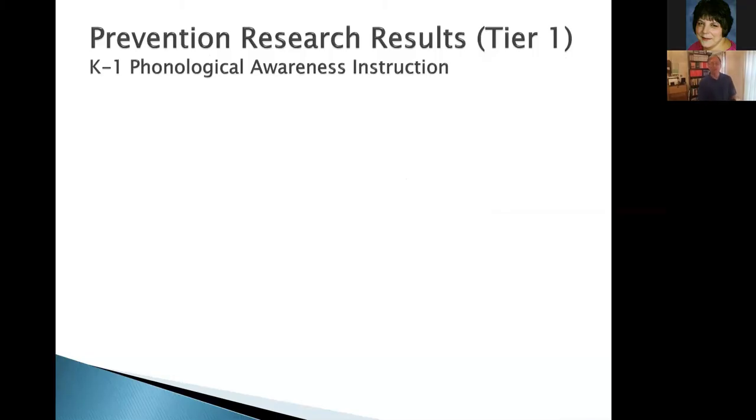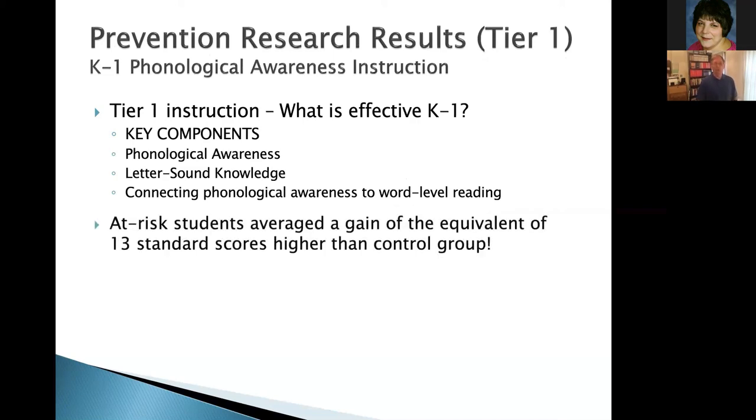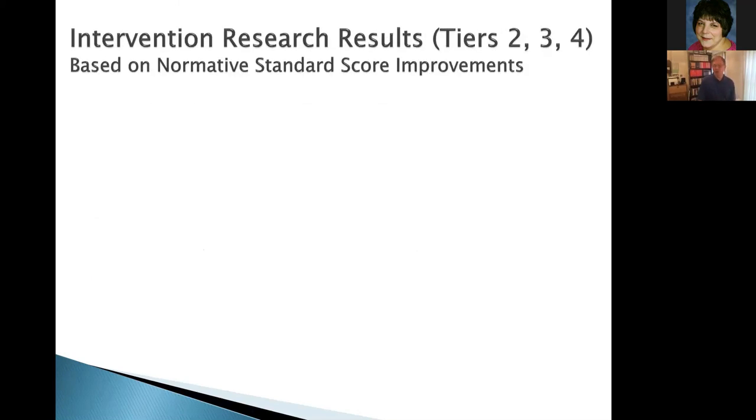When it comes to prevention and intervention, to summarize what the reading panel said: in tier one kindergarten and first grade, if you do explicit and systematic teaching of letter-sound skills and phonological awareness and show how they connect, at-risk kids end up with the equivalent of 13 standard score points higher than comparable at-risk kids who don't get this instruction. Come back a year or two later and that expands to 20 points — meaning a large portion of those children go on to read successfully. The best bang for your buck is tier one systematic instruction of phonological awareness and letter-sound knowledge. Don't teach kids to use default guessing strategies, because that will circumvent what you're trying to do.